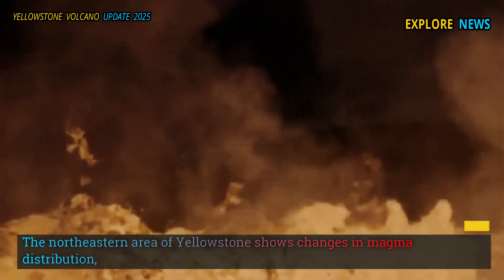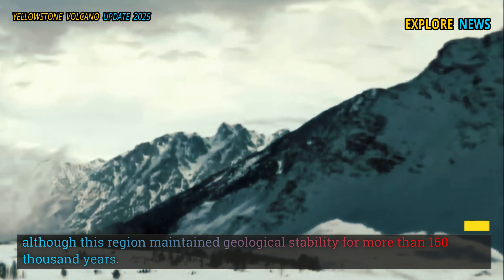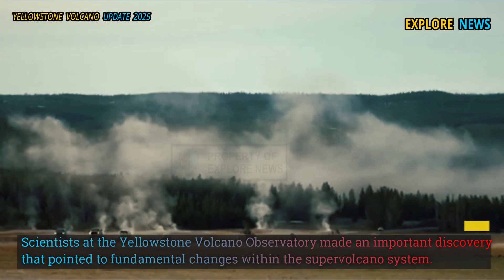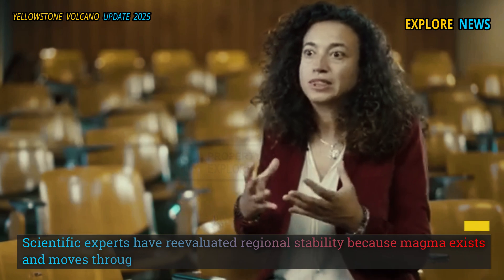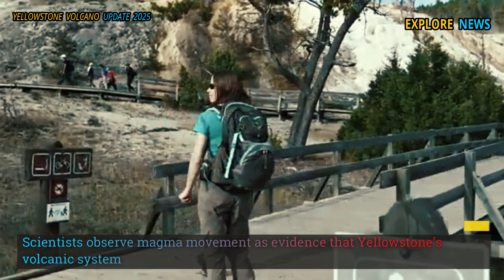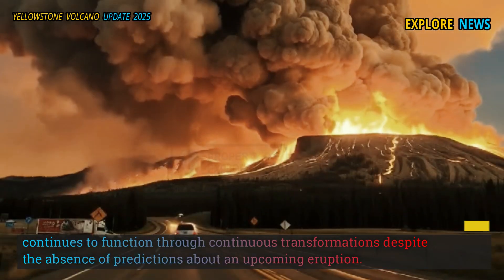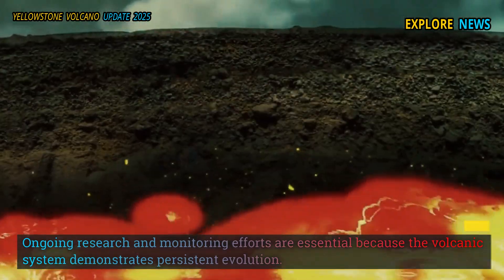The northeastern area of Yellowstone shows changes in magma distribution, although this region maintained geological stability for more than 160,000 years. Scientists at the Yellowstone Volcano Observatory made an important discovery pointing to fundamental changes within the supervolcano system. Scientists observe magma movement as evidence that Yellowstone's volcanic system continues to function through continuous transformations, despite the absence of predictions about an upcoming eruption. Ongoing research and monitoring efforts are essential because the volcanic system demonstrates persistent evolution.